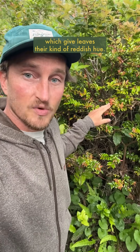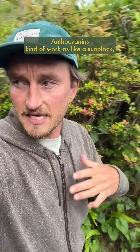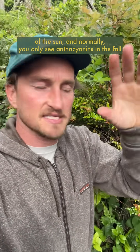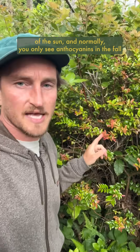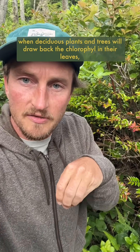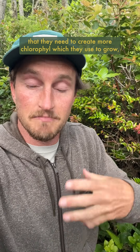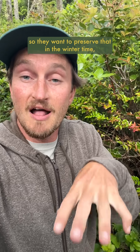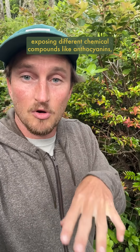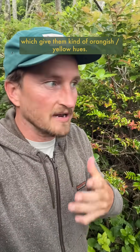There are also really important ones like anthocyanins, which give leaves a reddish hue. Anthocyanins kind of work as like a sunblock, similar to melatonin in our skin, blocking out the harsh UV rays of the sun. Normally you only see anthocyanins in the fall, when deciduous plants and trees draw back the chlorophyll in their leaves — because that chlorophyll is loaded with nitrogen, a super important limiting factor they need to create more chlorophyll to grow. They preserve it in the wintertime by drawing it back in the fall, exposing different chemical compounds like anthocyanins, which give leaves reddish hues, and carotenoids, which give them orangish-yellow hues.